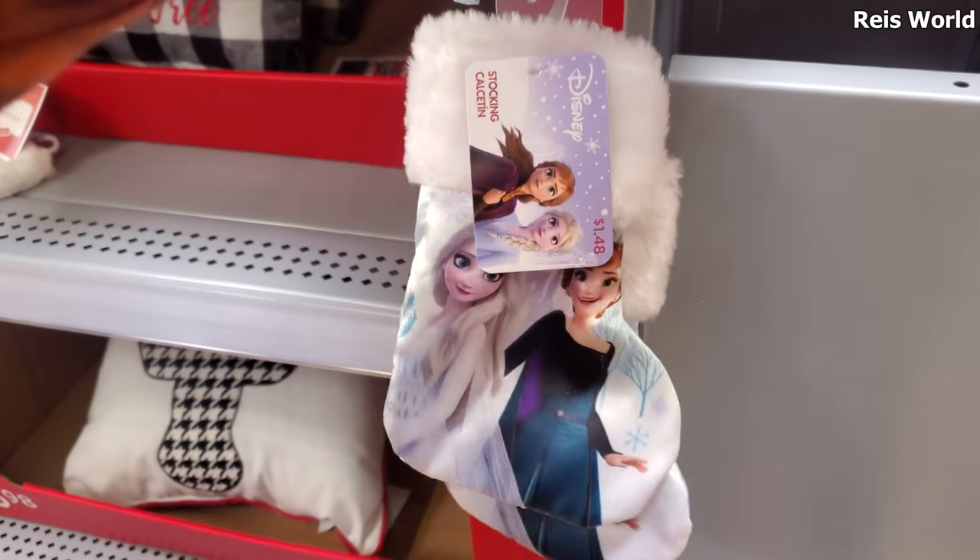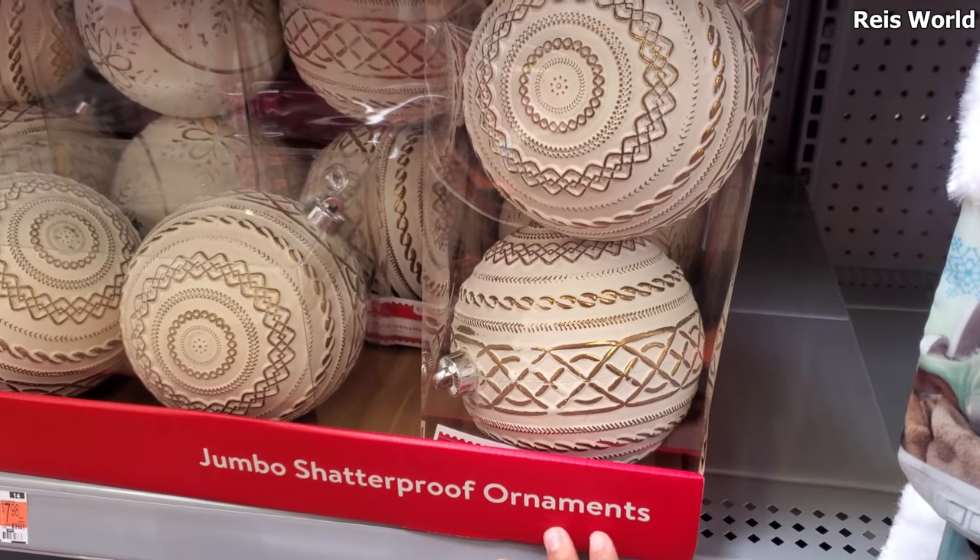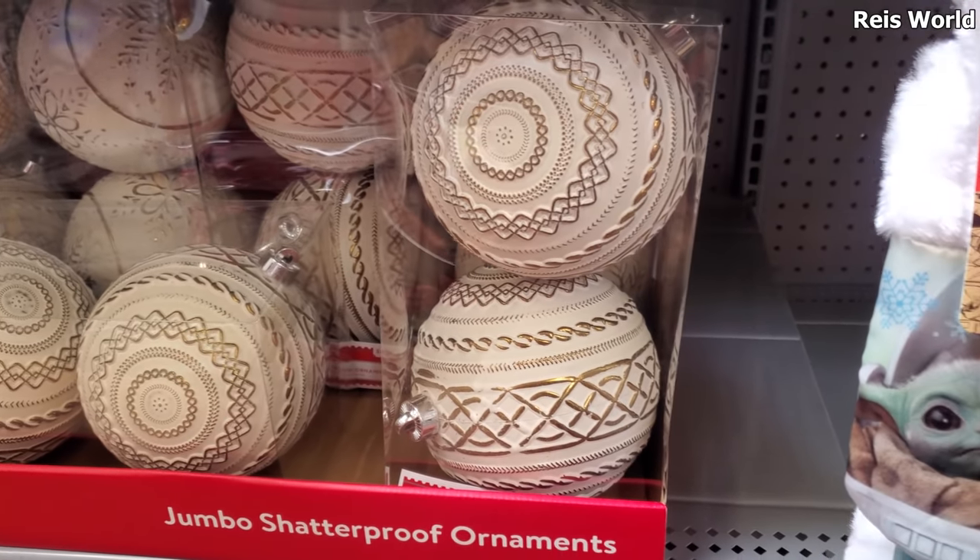I did find these little mini stockings that are $1.48 — looks like Blue's Clues, Spider-Man, Mickey Mouse, and LOL. Oh, and you know, Frozen. Jumbo shatterproof ornaments — $7.98, those are kind of cool.